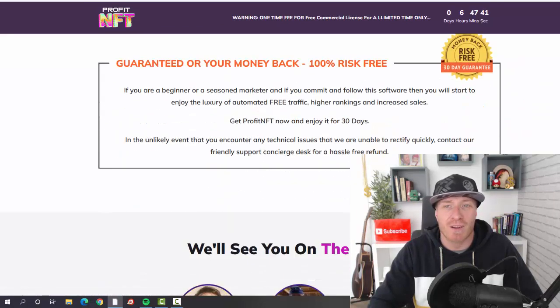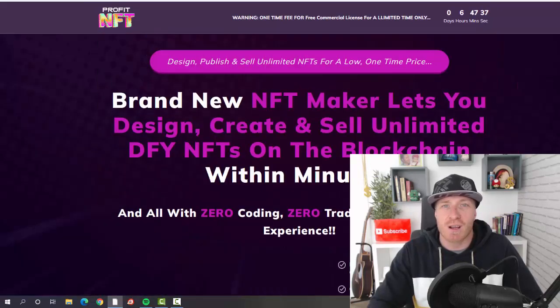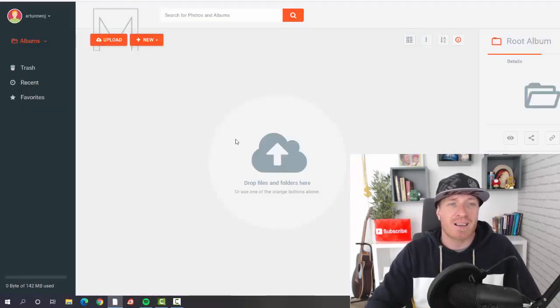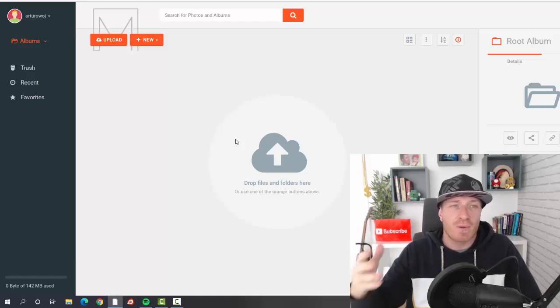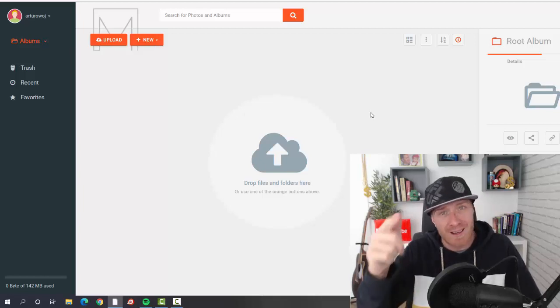You get a full 30-day money-back guarantee, so there's no risk on your part. Let's check out the inside of the members area. In a nutshell, it's a simple image creator — but the cool thing is you'll actually be able to create NFTs with it. I'm not going to create images right now; I'll add the full demo separately.